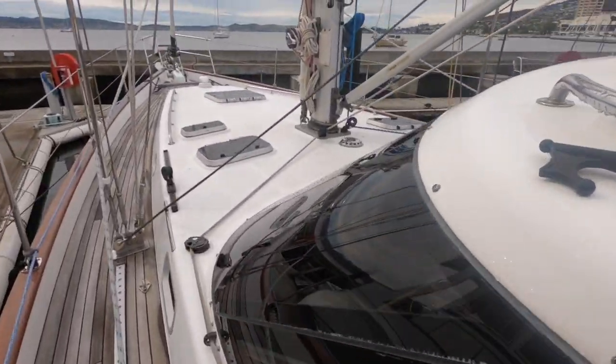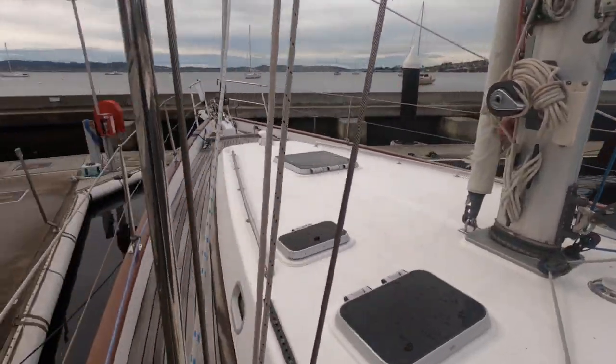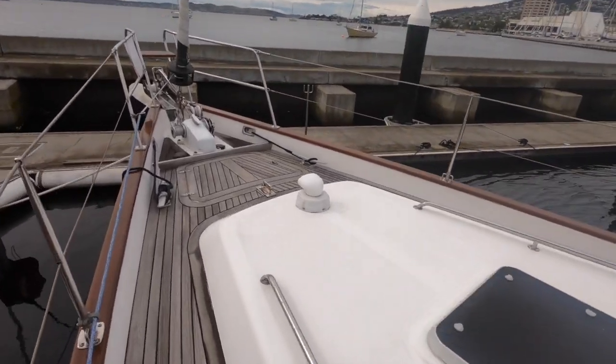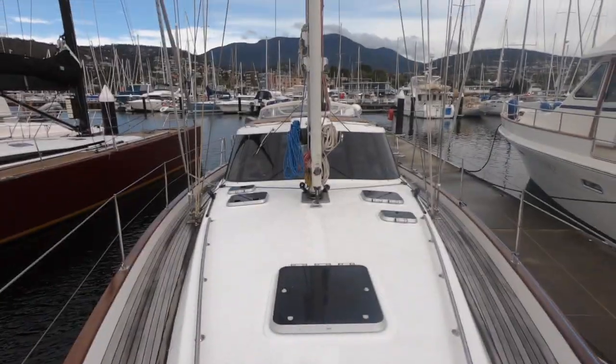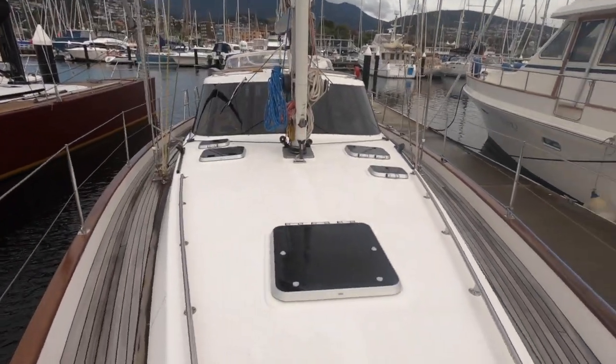It's easy access as you can see. Another good feature is the higher bulwark — a good safety feature, not just a little token toe rail. There's a good anchor locker, and there's an upgrade on the chain fitted for Tasmanian conditions, which is always a good thing.